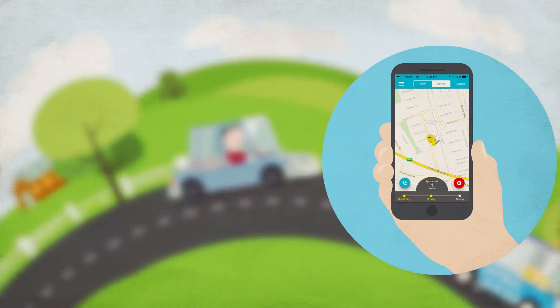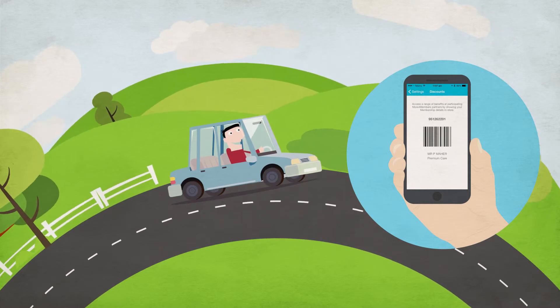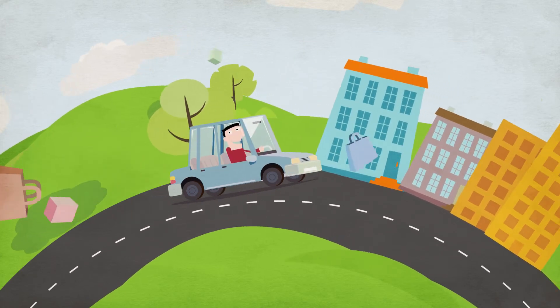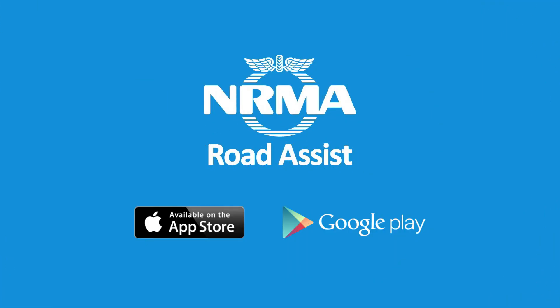The app also acts as a digital membership card. Just show it to access great more for members' partner discounts. Put help in the palm of your hand with the new look MyNRMA Smartphone app. Download it today.